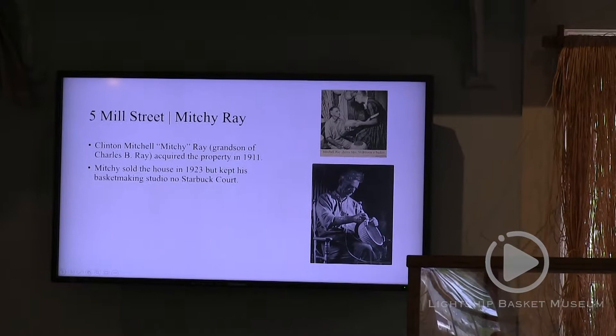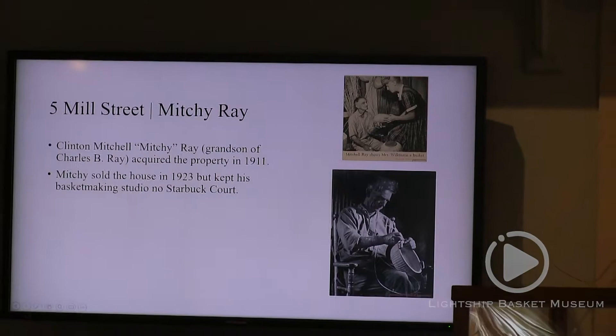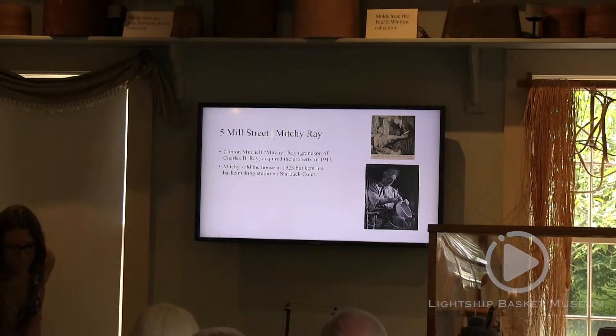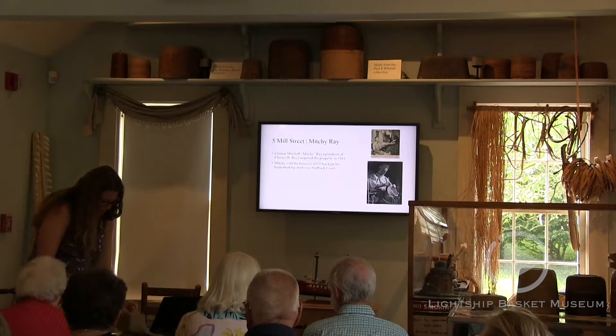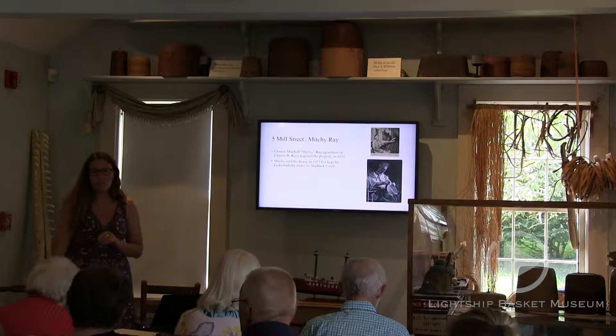He sold the house in 1923 — he wasn't there all that long — but he kept his basket-making studio on nearby Starbucks Court. I love those pictures of Mitchie Ray. We have a couple of other pictures of the house and of Mitchie right here, which I could pass around. These histories are kept at the Nantucket Preservation Trust at 11 Center Street, which is one of the reasons I really wanted to come and talk to you today.